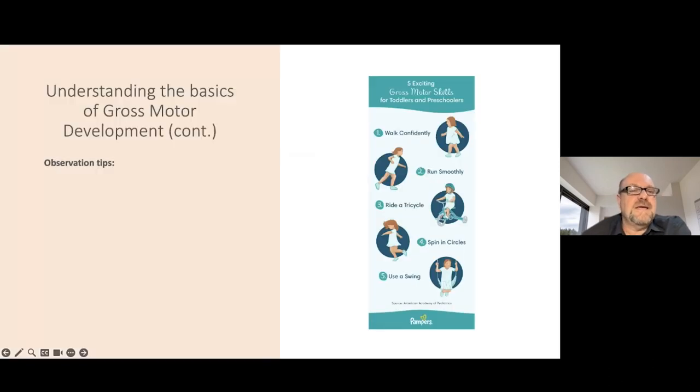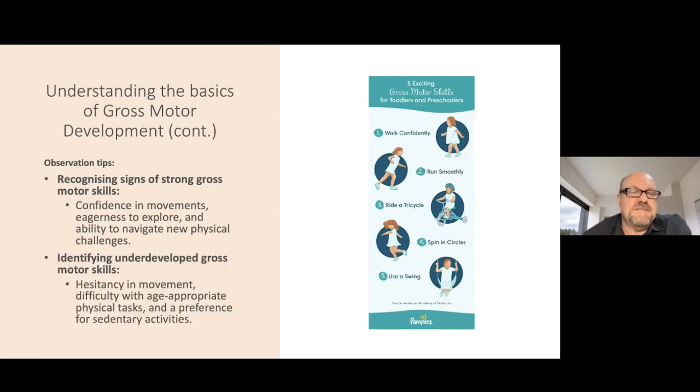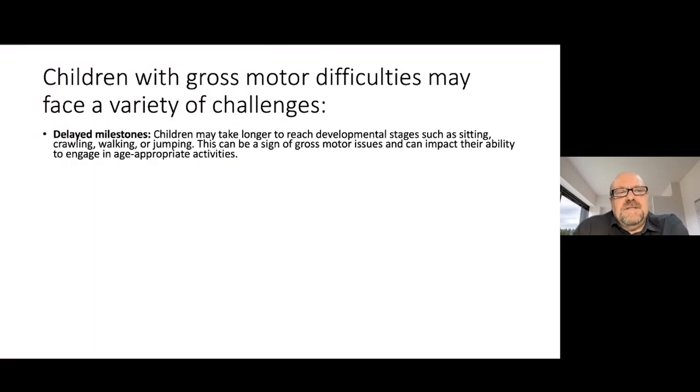It's always good to recognize the signs of strong gross motor skills. A child with strong gross motor skills will usually have confidence in their movements, be eager to explore and have the ability to navigate new physical challenges. If there are concerns, there's usually hesitancy in movement, difficulty with age-appropriate physical tasks, and often a preference for a more passive or sedentary lifestyle. Children with gross motor difficulties may face delayed milestones — taking longer to reach stages such as sitting, crawling, walking and jumping — and this can impact their ability to engage in age-appropriate activities.